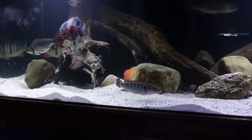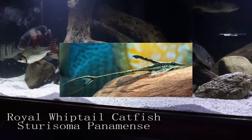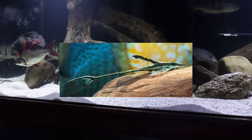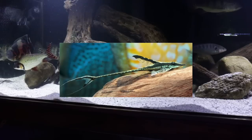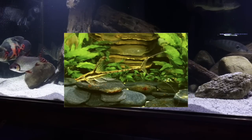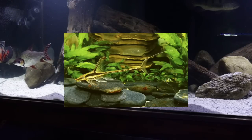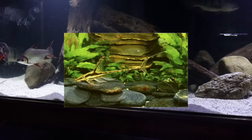Similar to that, we have the royal whiptail catfish. These get a little bit larger — about 8 inches — and they just have a royal look to them with a little more shape. They also rely on their camouflage, so you don't have to go searching in your aquarium. As long as you provide a nice piece of driftwood, they're just going to hook onto it and sit there and look awesome.